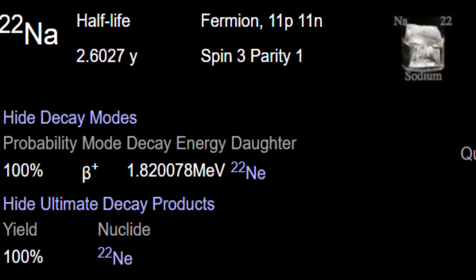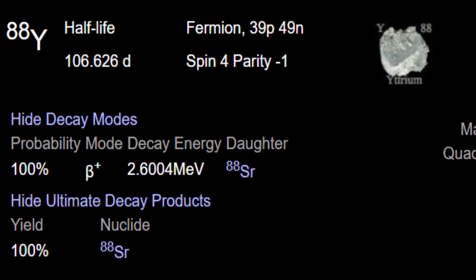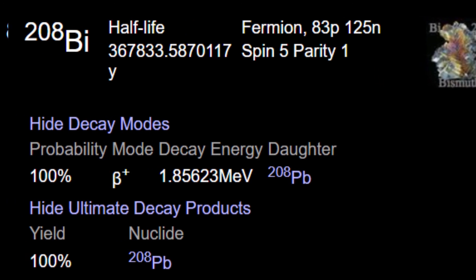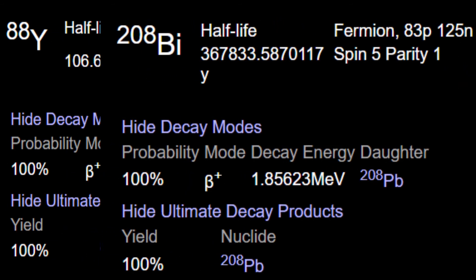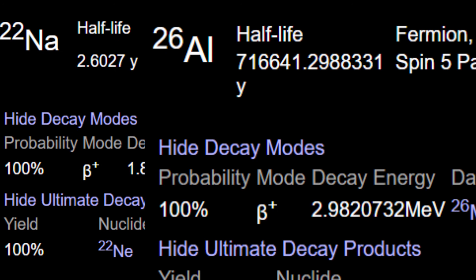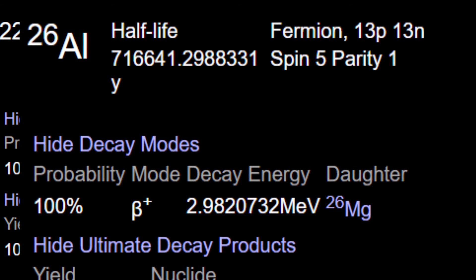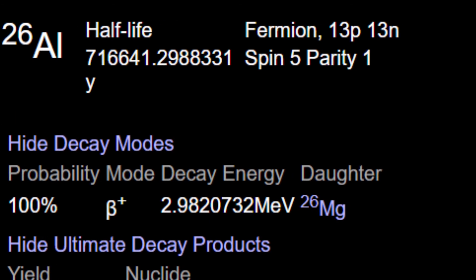Sodium-22 ranks third place for longest half-life and fourth place for highest energy decay. Yttrium-88 ranks fourth place in longest half-life but ranks second place in highest energy decay. Bismuth-208 ranks second place for longest half-life and third place for highest energy decay. Bismuth and yttrium are pretty heavy, whereas aluminum and sodium are much lighter. Sodium is only 15% lighter than aluminum and way less efficient for antimatter generation. For antimatter batteries, aluminum-26 is the obvious choice.